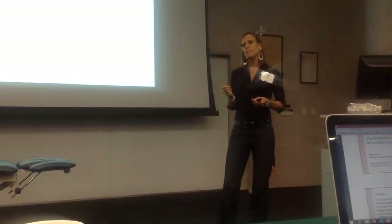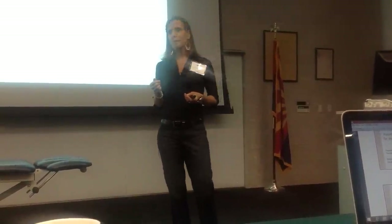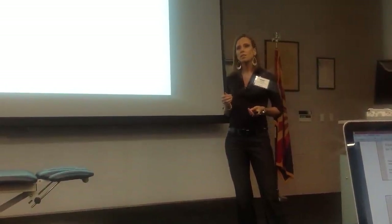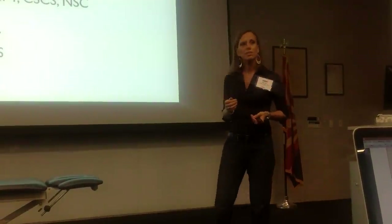I graduated from Wayne State University with my master's in physical therapy and started my career in orthopedics and sports medicine. I became a certified strength and conditioning specialist and went on to become a specialist certified. I now own my own practice located in the Northwest Valley called Integrated Manual Physical Therapy, where we specialize in visceral manipulation, neural mobilization, and manual therapy.